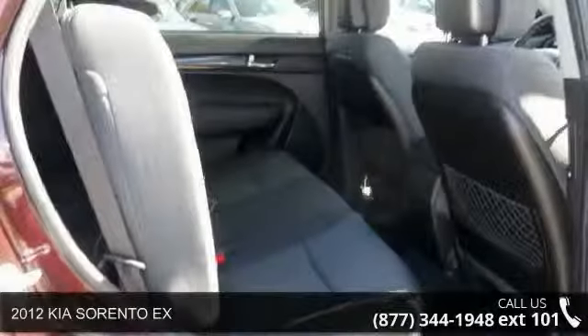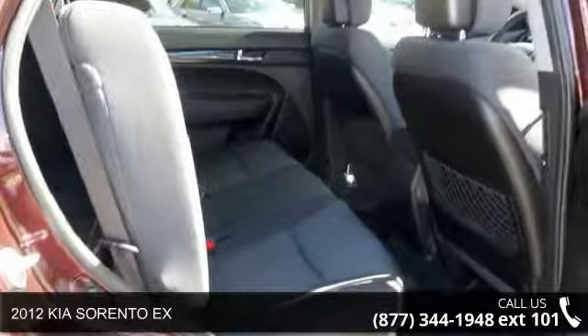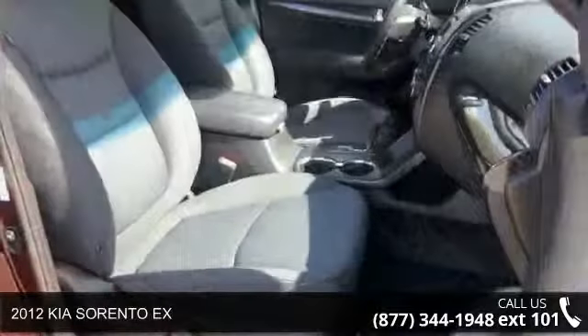Check out this 2012 Kia Sorento X. If you are looking for an automobile with great features, look no further.